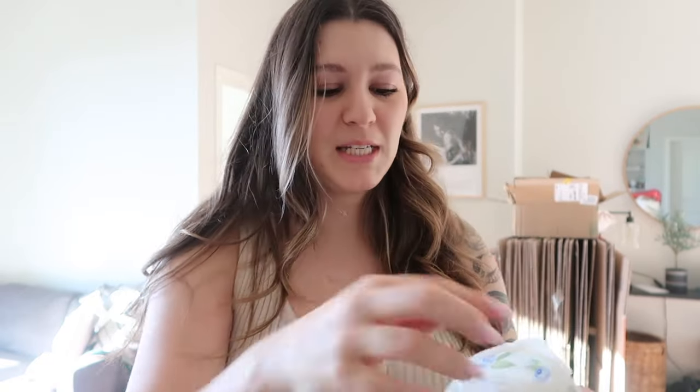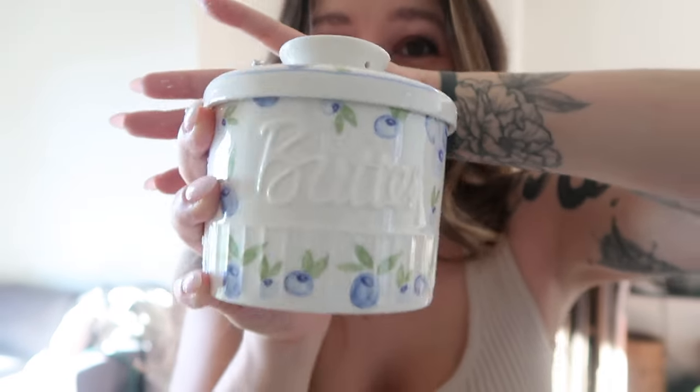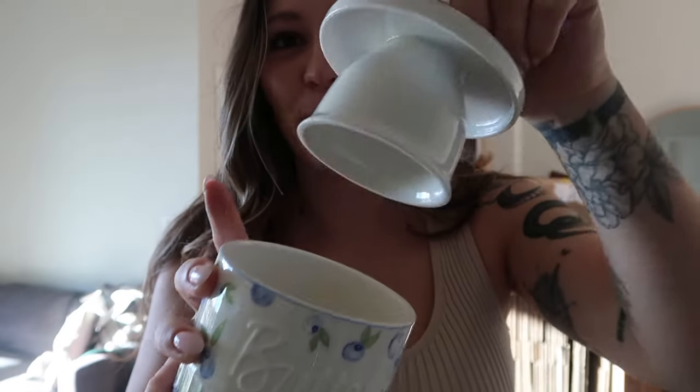I honestly think I blacked out. They had so many incredible things. The first thing I wanted to show you that I didn't get from TJ Maxx or HomeGoods — it's just the cutest thing I've ever seen in my entire life. They're called butter bells and you can keep your butter on the counter in these. It has little blueberries all over it. You put your butter in here and just a little bit of water on the bottom, and then you can keep your butter on the counter and it stays nice.